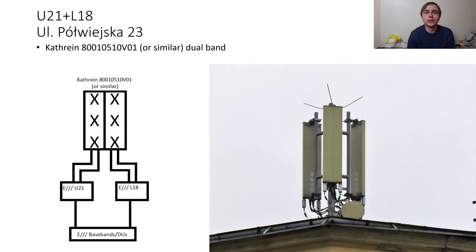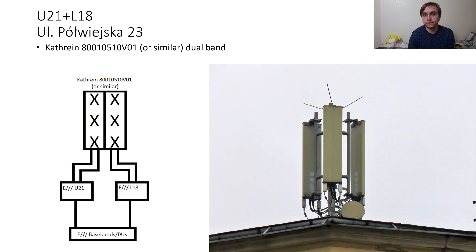This is one of the high band only sites which has U21 and L18 through dual high band Kathrein antennas which are four high ports each. It could well be using RRUS mounted in the main cabin or standard RUS, which is why I have not specified which type of radios it is using. The final site is a microcell located in a central business district part of Poznan, and perhaps oddly for a microcell it was just U09.